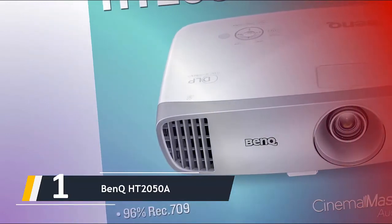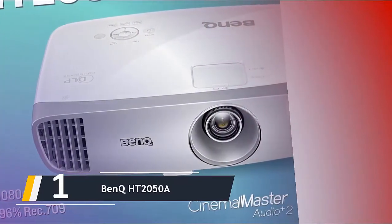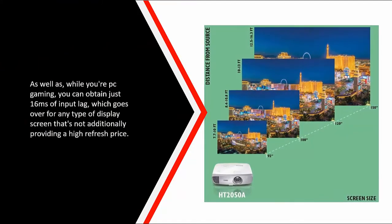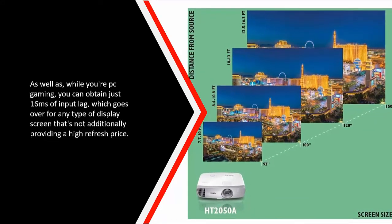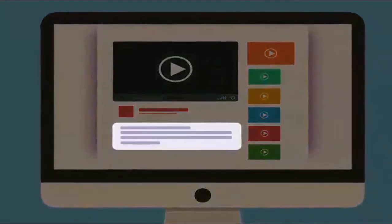The projector can display a 1080p image spanning anywhere from 60 inches up to 300 inches. While gaming, you can achieve just 16 milliseconds of input lag, which is impressive for any display that isn't also offering a high refresh rate. As always, you will find all the product links mentioned in this video down in the description below.